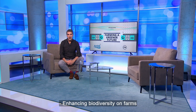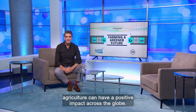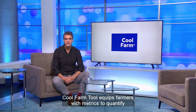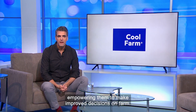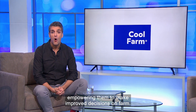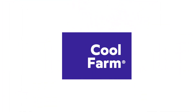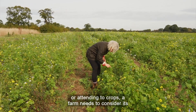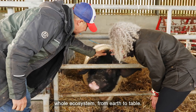Enhancing biodiversity on farms through regenerative practices is just one of the ways agriculture can have a positive impact across the globe. Cool Farm Tool equips farmers with metrics to quantify and inform farm management plans, empowering them to make improved decisions on farm. Whether it's feeding pigs or attending to crops, a farm needs to consider its whole ecosystem from earth to table.